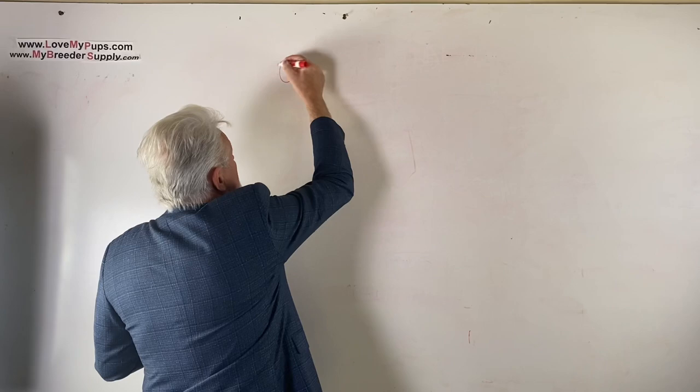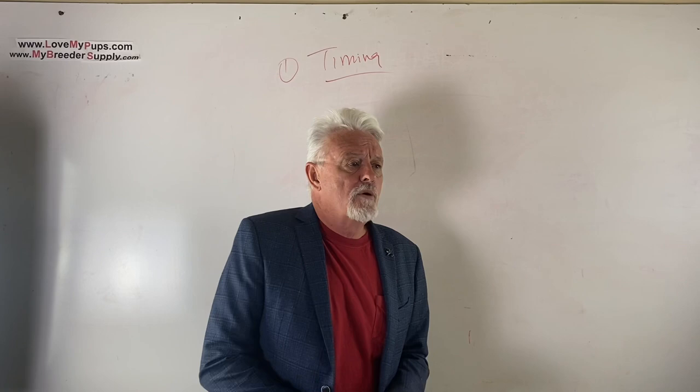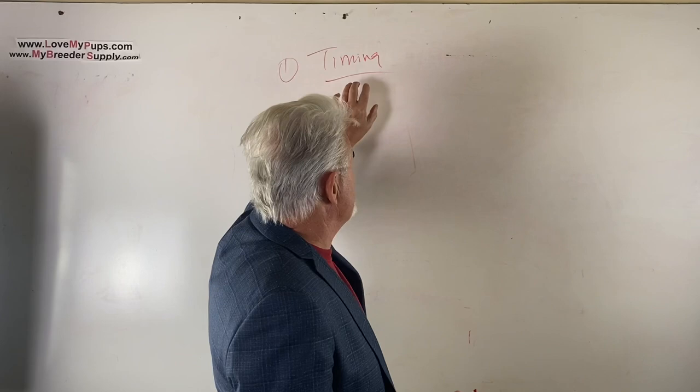Number one: if you AI early or late, it's going to impact litter size. The window of opportunity for maximized litter size is about one day either side of optimum time, and we'll talk about that in more detail in the next video. But the fundamental reason for small litters or no litters is that you got the timing wrong.